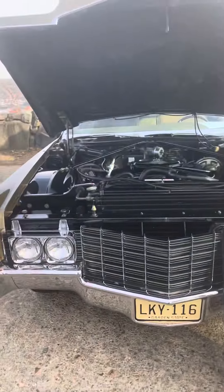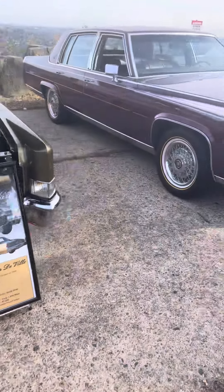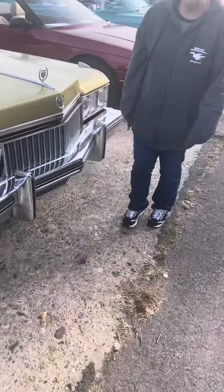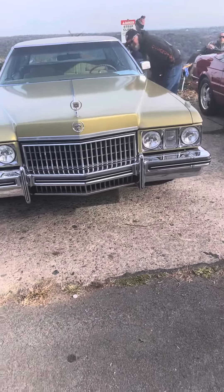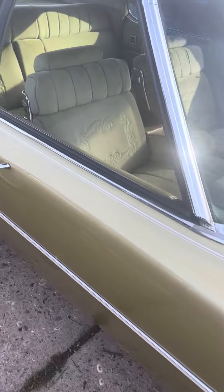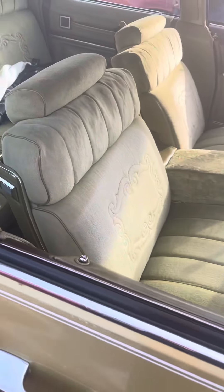This is another Coupe de Ville — another Coupe de Ville, '69. And a Sedan de Ville with sweet wood. Nothing like sweet wood. Very cool interior.